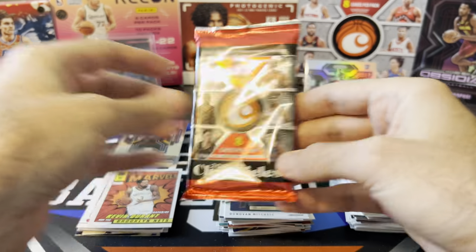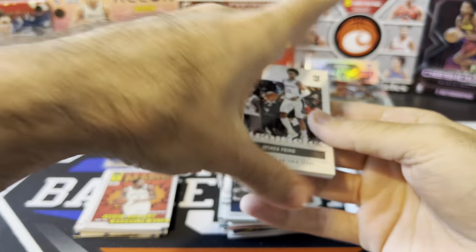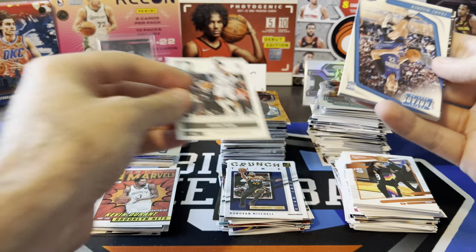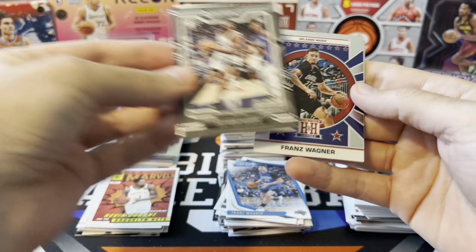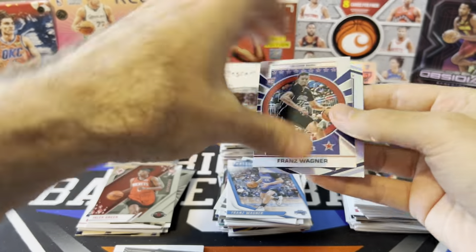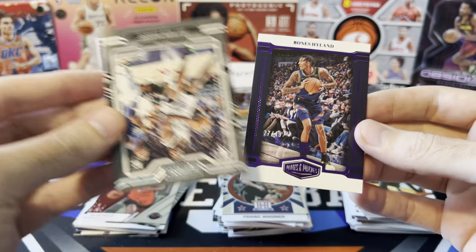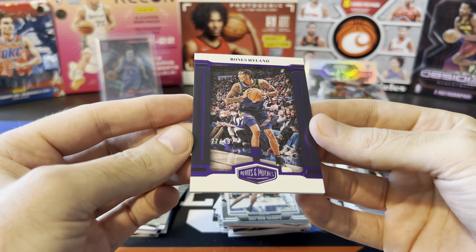Last pack - haven't got any autos or numbered cards or anything super rare in Hobby. Hopefully there's something waiting in Chronicles - typically at least a numbered card at the very worst. We got something thick - let's see what that thick card is. Primo Wagner, De'Aaron Fox, Franz Wagner, Jalen Green, Aaron Wiggins, and Cade Cunningham. At least we got a Cade and a Jalen Green. And let's see who this thick card is - Bones Hyland, purple numbered to 49. We finally got a nice short print rookie in the last pack.